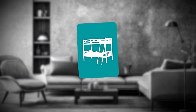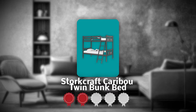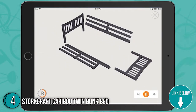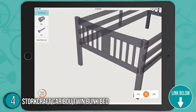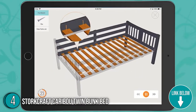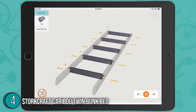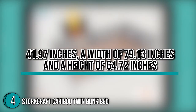The fourth bunk bed on our list is the Storkcraft Caribou Twin Bunk Bed, which our team at trustedshoppingguide.com has awarded a 5-badge rating. Bearing a timeless iconic family favorite design, the Storkcraft Caribou Twin Bunk Bed has a unique fastening system that will guarantee your kids' safety in their sleeping space. This model has round edges that go well with the soft look of nursery rooms and give off a soft, elegant vibe. As for the dimensions, it has a length of 41.97 inches, a width of 79.13 inches, and a height of 64.72 inches.